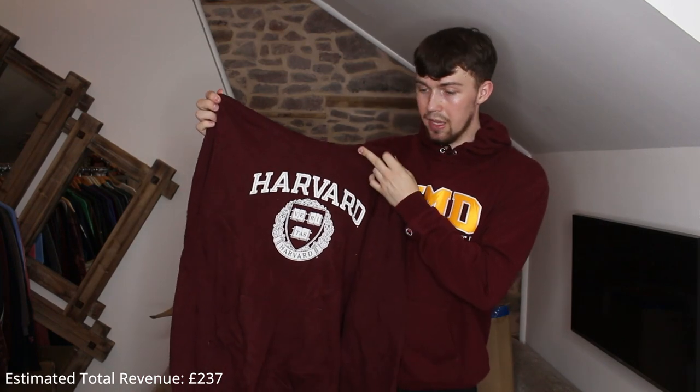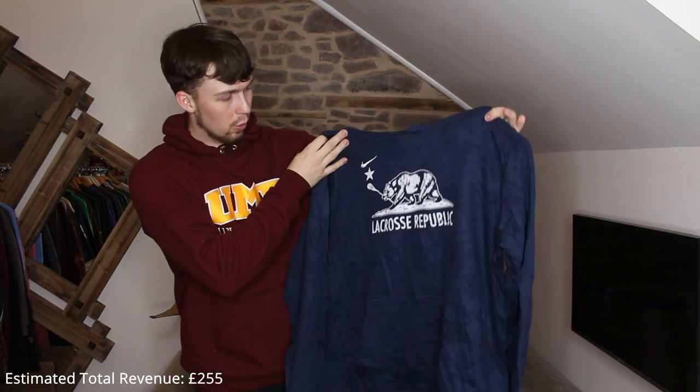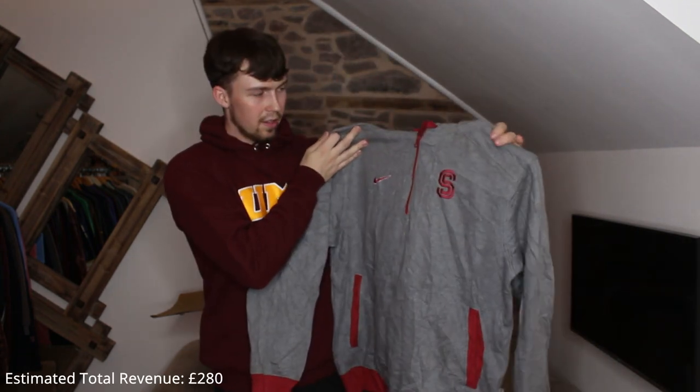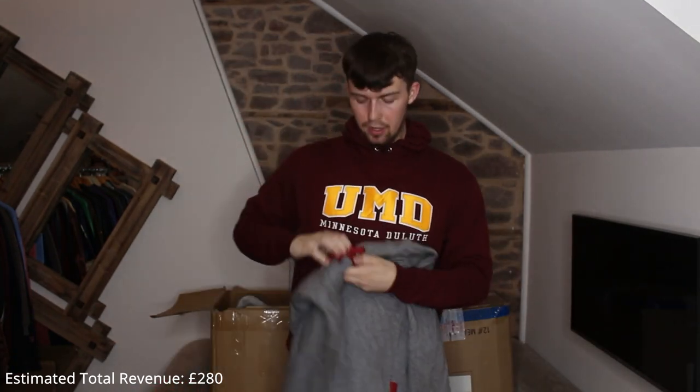Harvard always does burgundy pieces. We've got this Nike Lacrosse Republic one — it's a 50/50 blend of cotton and polyester, quite thin and stretchy, but a good piece. These are looking very good, much better than usual. We haven't had a ton of polyester ones either, which is great. This next one is a cotton quarter-zip, embroidered, on a Nike Team tag.